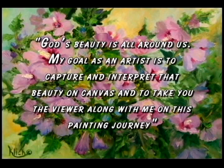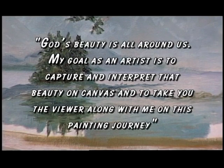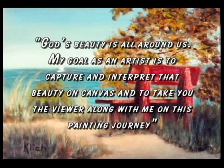God's beauty is all around us, and my goal as an artist is to capture and interpret that beauty on canvas, and to take you, the viewer, along with me on this painting journey.